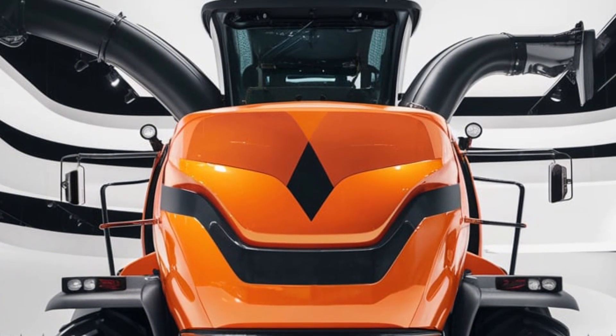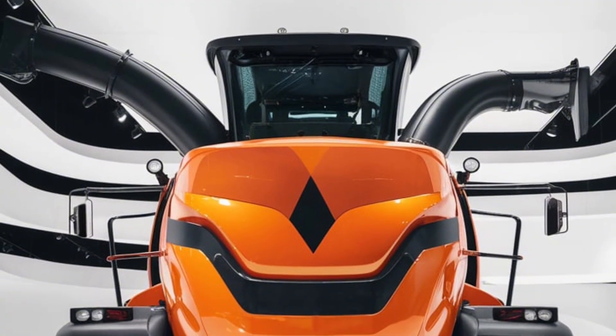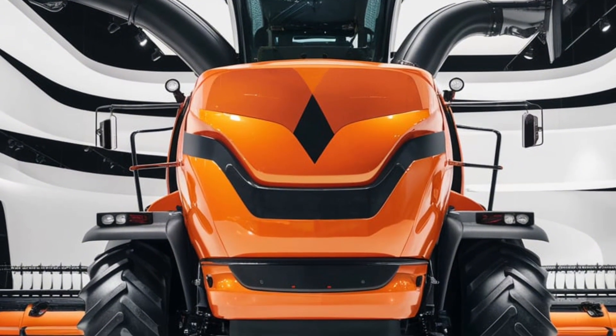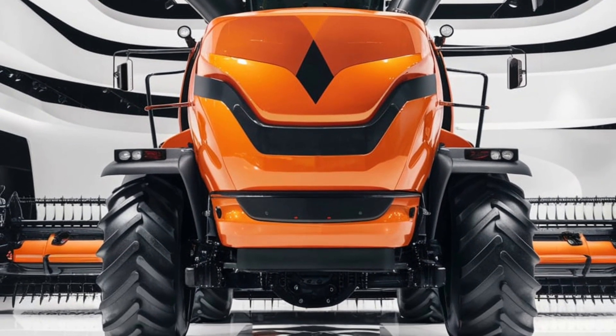Built with durability in mind, the 2025 Allis-Chalmers combine sports a rugged yet sleek design with reinforced materials and a streamlined structure. This combine not only looks impressive but is also engineered to withstand the demands of heavy field work.